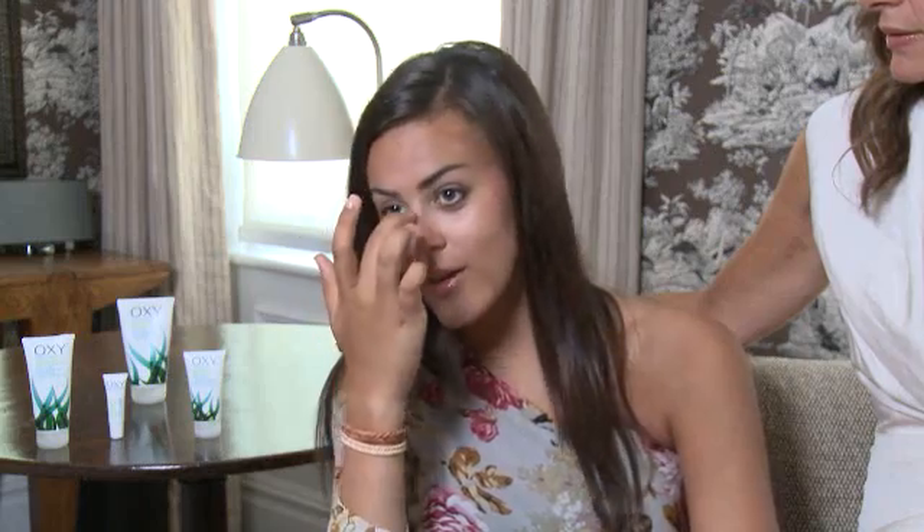I don't have bad skin, but I do get sort of regular outbreaks around my T-zone area. And being 16, I do love to wear makeup, obviously. But when I'm around my friends, I prefer to just wear no makeup and let my skin breathe, because I know that you do need to look after your skin. Recently I've been using the new Revitalised Oxy range, and it's been really good for my skin — it's definitely had the desired effect. My skin's cleared up a lot, so it's been really good.